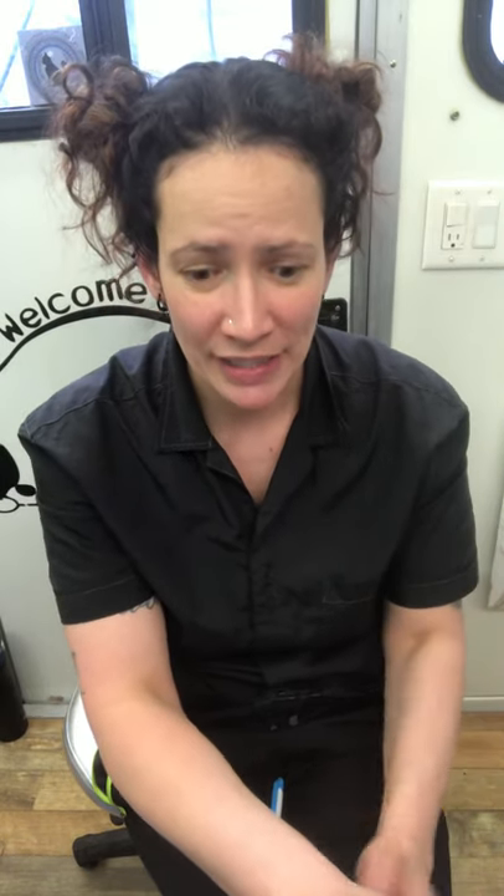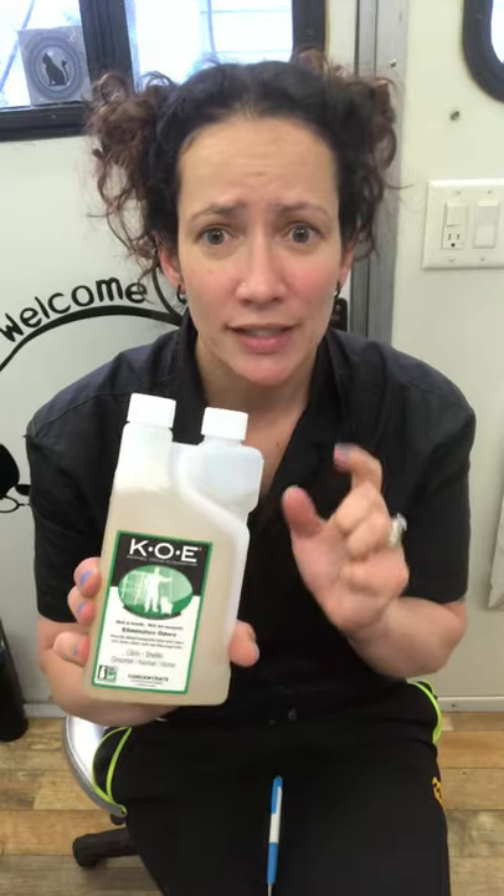I was only using their Cat Odor-Off, but they sent me the Kennel Odor Eliminator — the KOE. This is an amazing product. I do my normal clean-down, sanitize everything, and then I follow up with this and it gets rid of any odor. It's amazing.